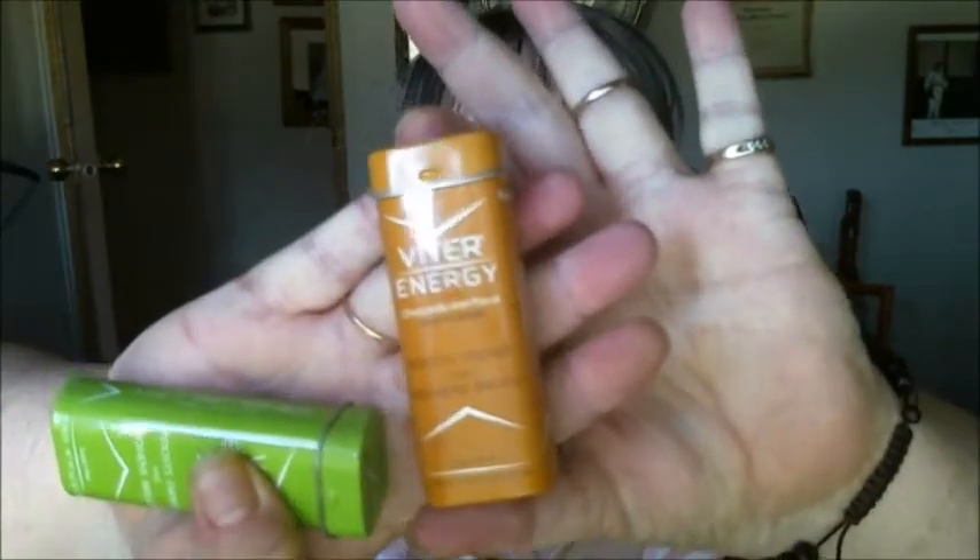They sent me two free samples. I believe they have five different flavors that you can get. They sent me the chocolate mint and the spearmint. I tried both of them and this is what they look like. Let me get this one here for you — can you see it? And then we have the spearmint.